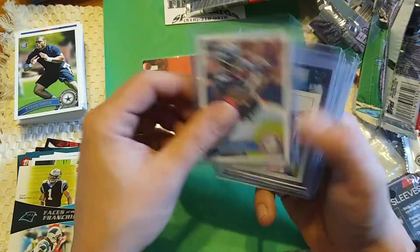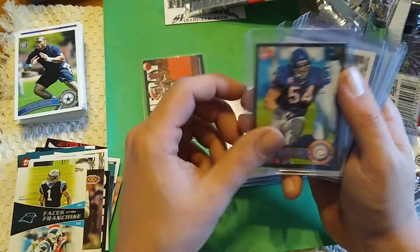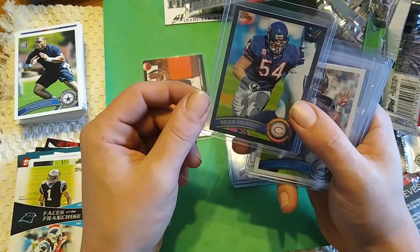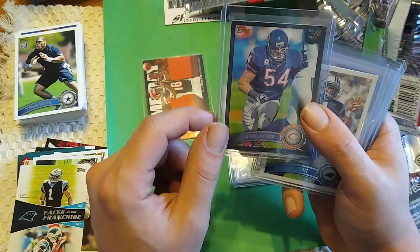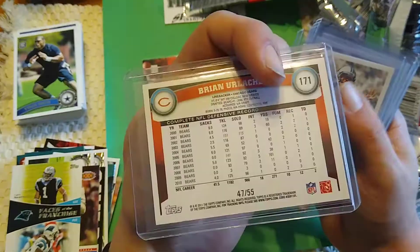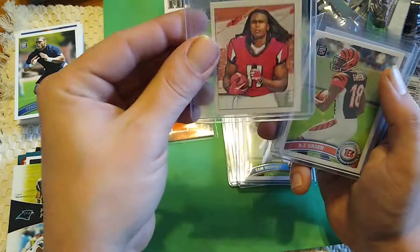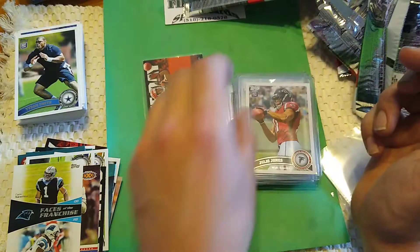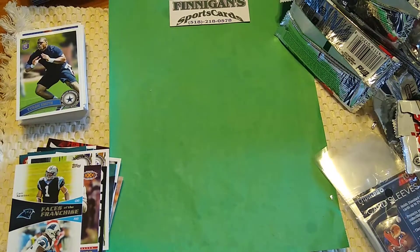And the ones I did sleeve: AJ Green rookie jersey card, Von Miller rookie, Kyle Rudolph mini rookie, Brian Urlacher — numbered 47 of 55 — Black. Cam Newton rookie. Julio Jones mini rookie. AJ Green rookie. And Julio Jones base rookie. Awesome. I think the box cost like 50 bucks. I will be buying another one — stay tuned for that.